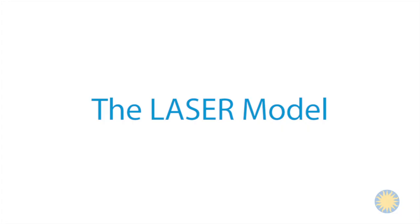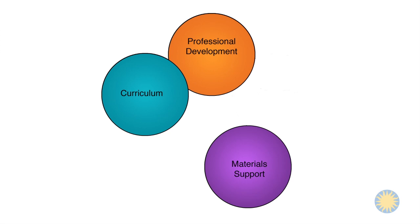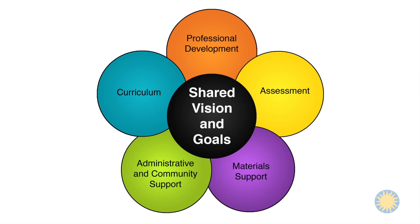The LASER model includes five elements: curriculum, professional development, material support, administrative and community support, and assessment. These elements are centered around a shared vision for sustainable student-centered science education.